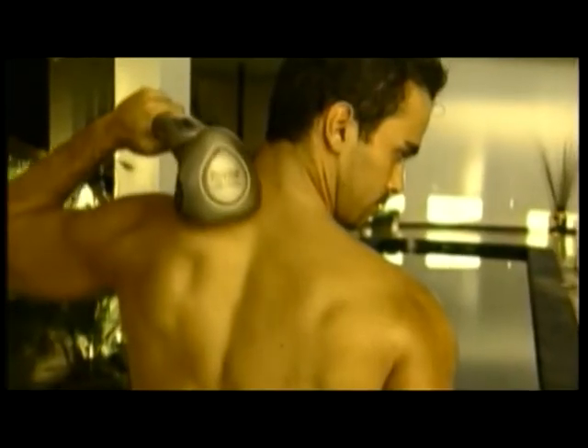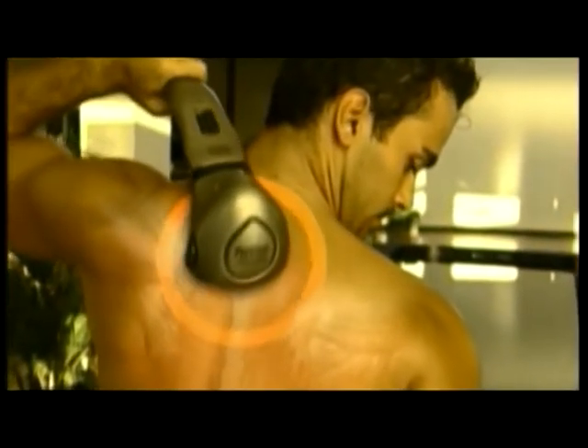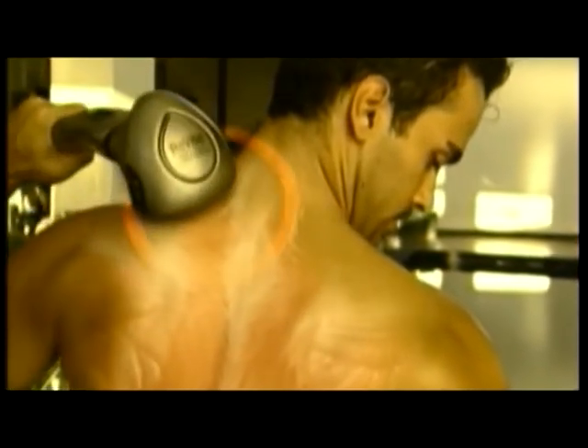First, it delivers a deep, soothing heat that works like a hot stone massage, radiating and penetrating through your skin, bringing welcome relief deep into your sore and aching muscles.